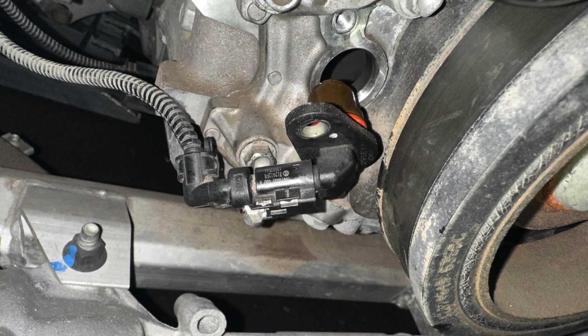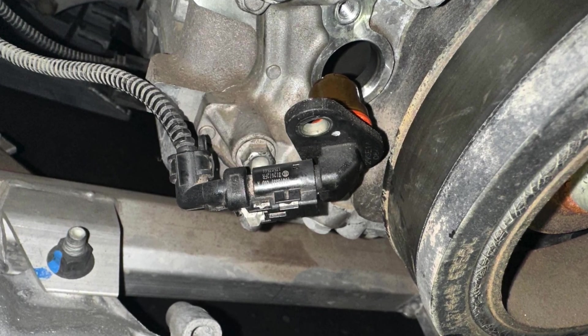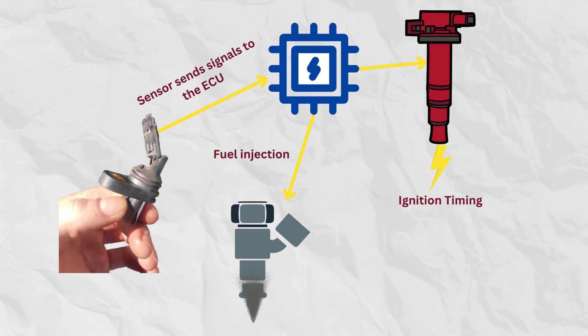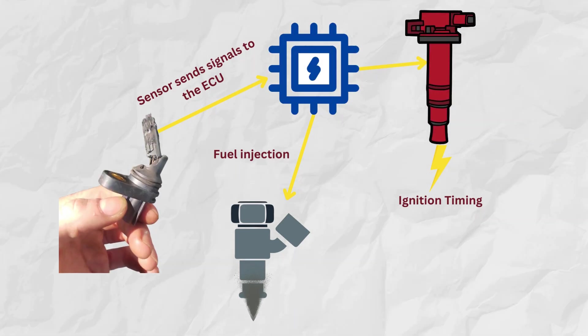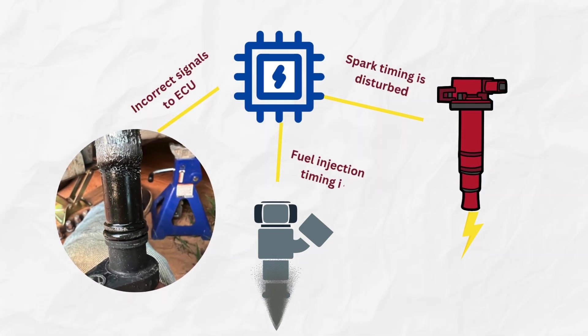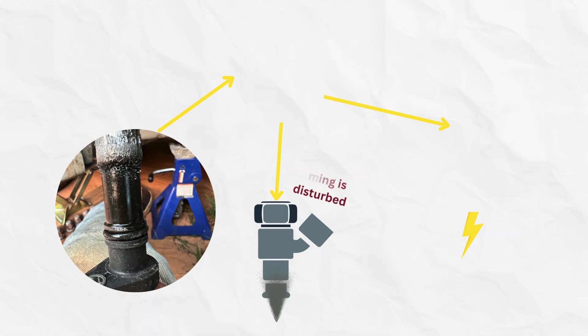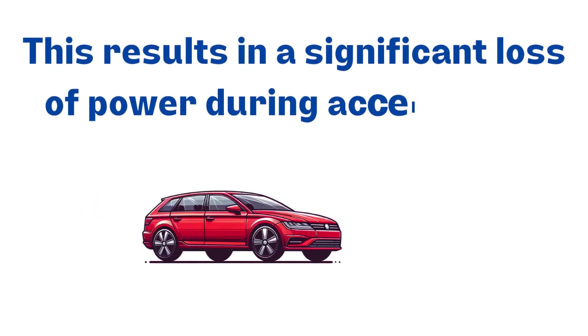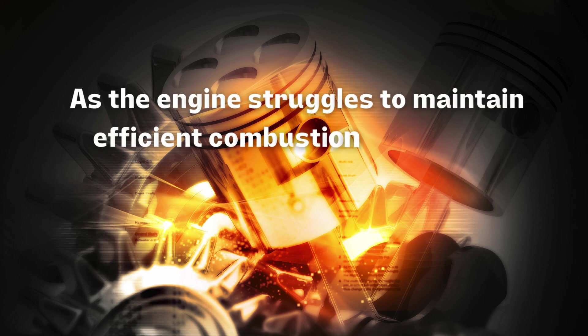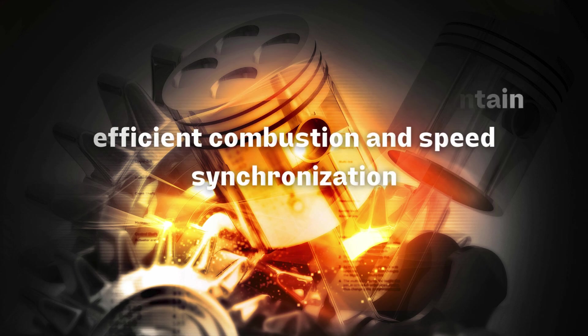8. Malfunctioning camshaft sensor and crankshaft sensor. Camshaft and crankshaft sensors measure the position and speed of their respective shafts, ensuring precise timing for fuel injection and ignition. Malfunctioning camshaft and crankshaft sensors send incorrect data to the PCM, leading to disrupted engine timing and misfires. This results in a significant loss of power during acceleration as the engine struggles to maintain efficient combustion and speed synchronization.